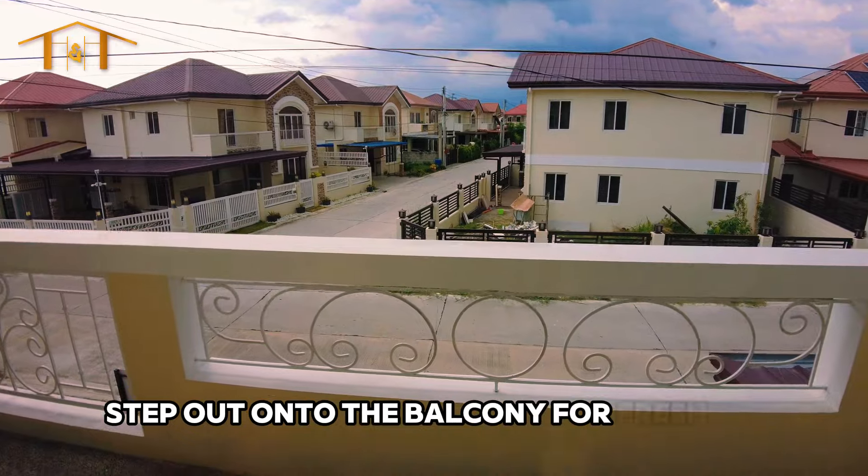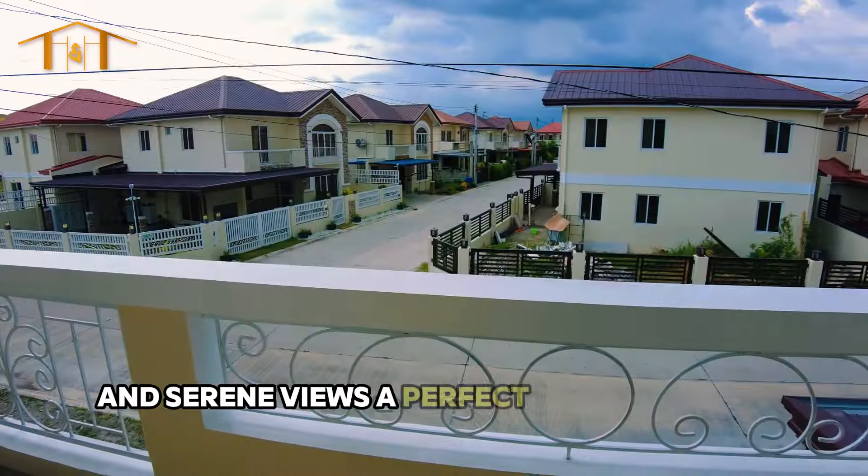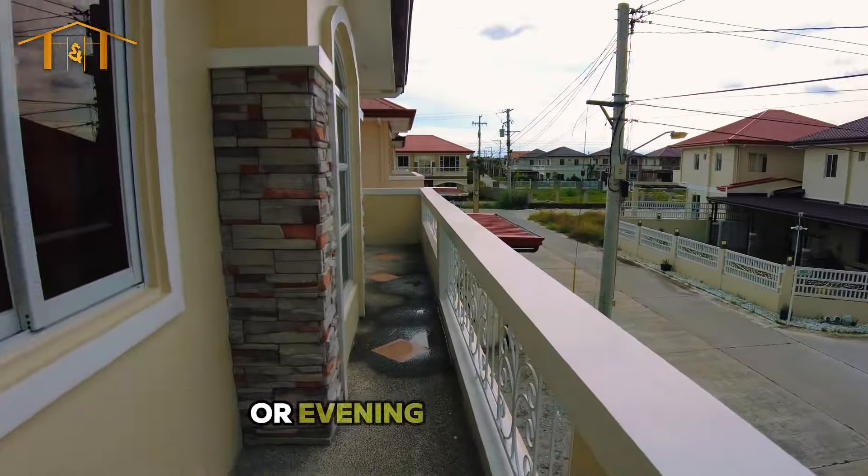Step out onto the balcony for fresh air and serene views — a perfect spot for your morning coffee or evening relaxation.